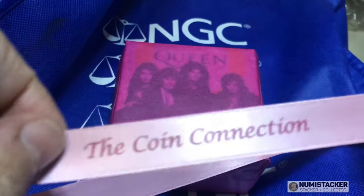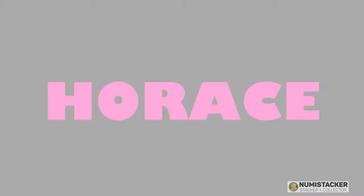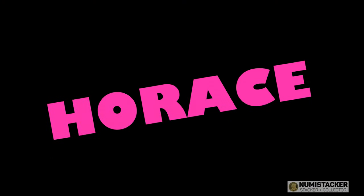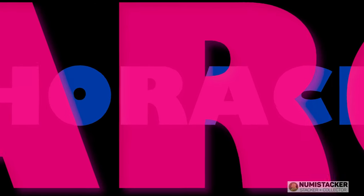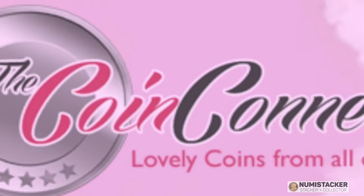Horace is always hungry, and what is Horace hungry for? Quality coins from thecoinconnection.co.uk, the home of quality-checked modern coins for collectors.